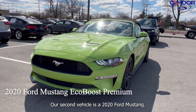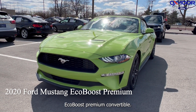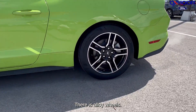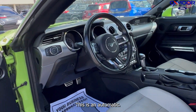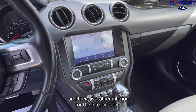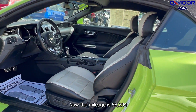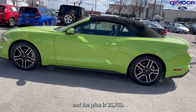Our second vehicle is a 2020 Ford Mustang EcoBoost Premium Convertible. The exterior color is called Grabber Lime. There are alloy wheels. This is an automatic. You have heated and ventilated seating and leather interior. The interior color is tan. The mileage is 58,294 and the price is $25,750.